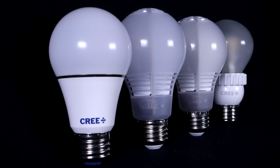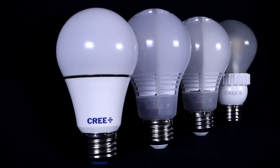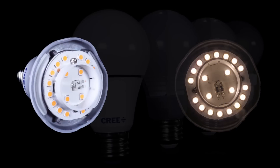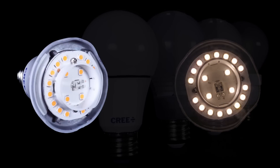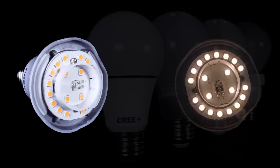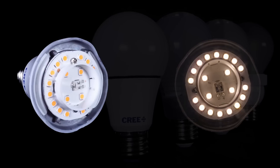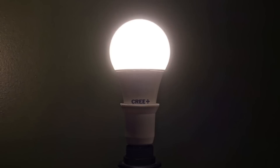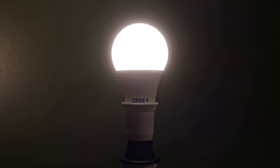This year's Cree bulb changes to a more standard design. And after we broke it open — it's extremely durable, by the way — you can see that Cree went back to using 20 LEDs, this time arranged in two circular patterns that point upward, illuminating the plastic diffuser quite uniformly.